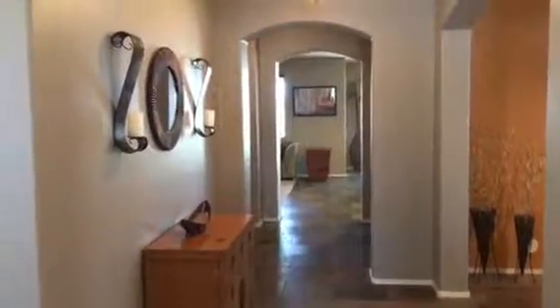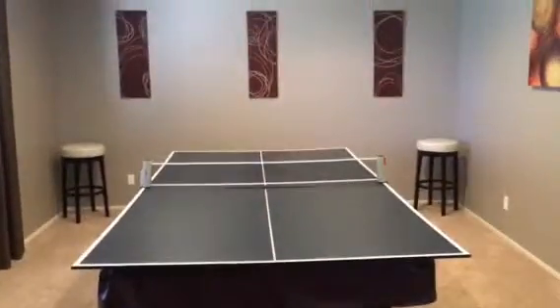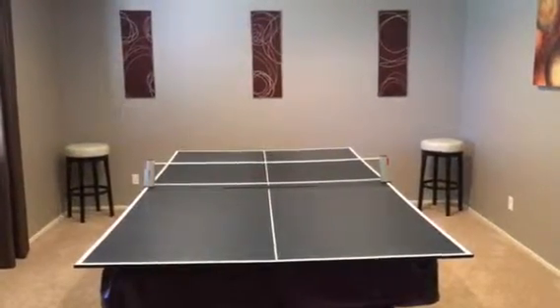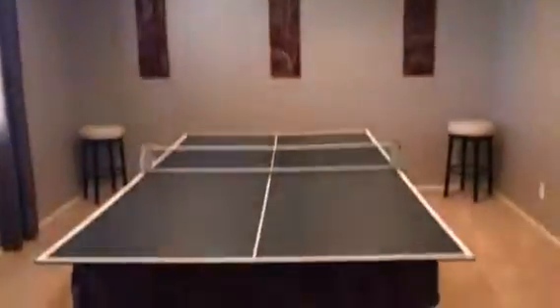14456 West Shaw Butte. In the living room here, and a little sitting area office.